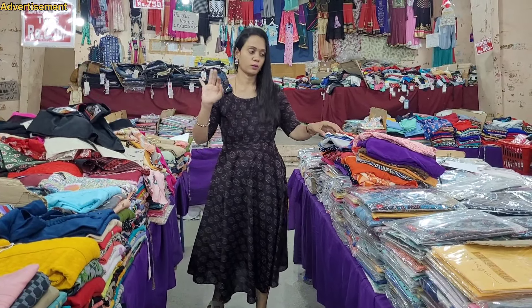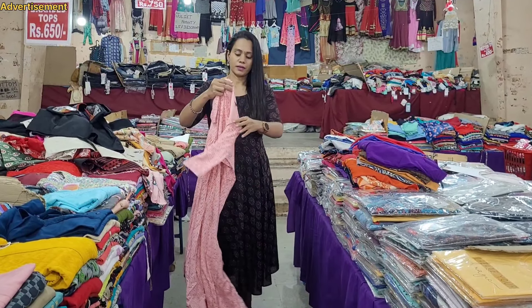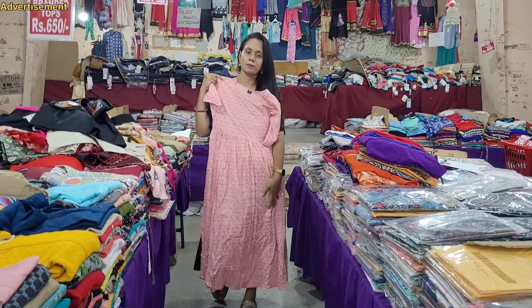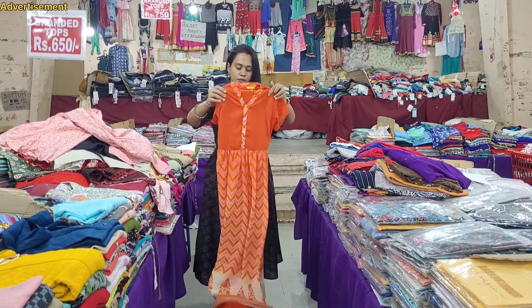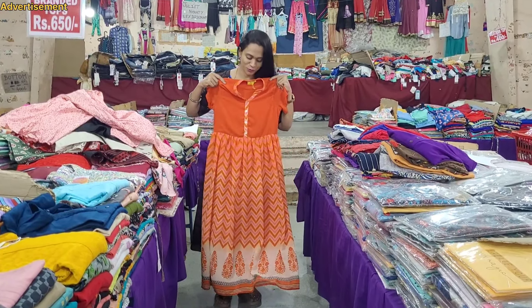If you want to wear a dress, you can wear it. You can see a pleated pattern here - it's actually not a pleated pattern but it looks great. This is a george fabric. It's a short sleeve - it's very nice and very neat.